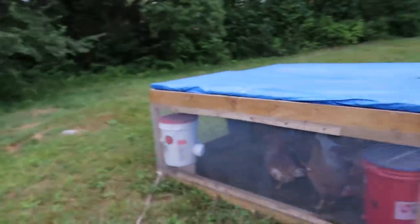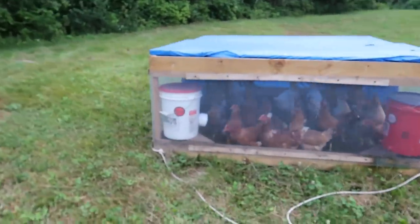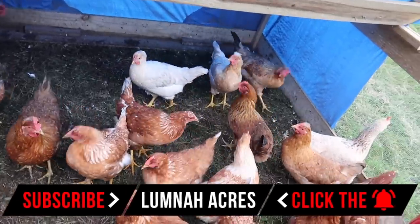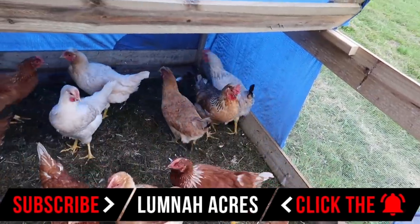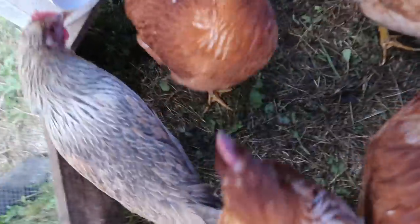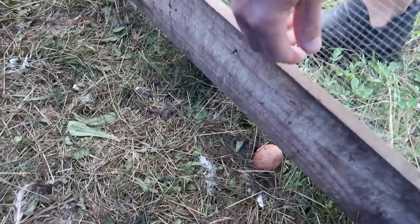I wonder if the pullets gave us any more eggs this morning. I'm not seeing any eggs. Oh, I lied — there's one right here.